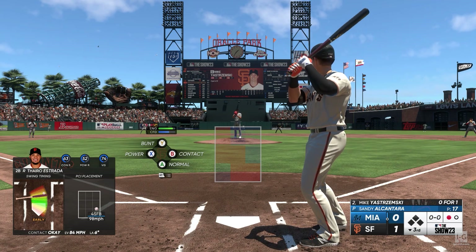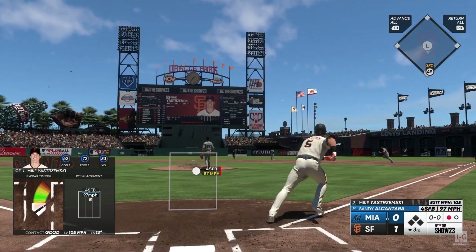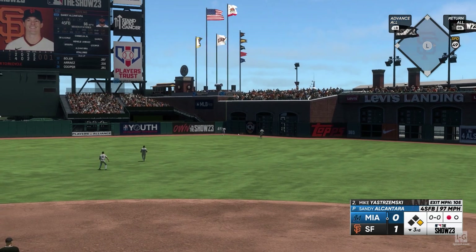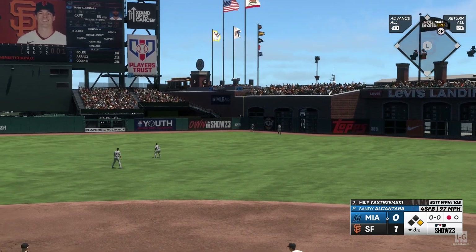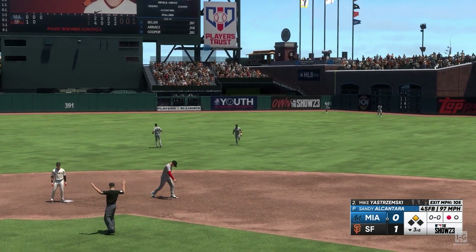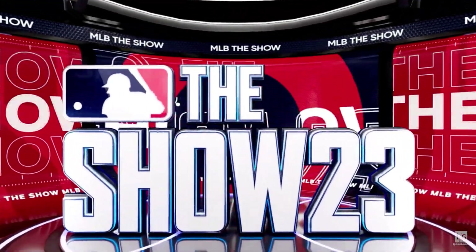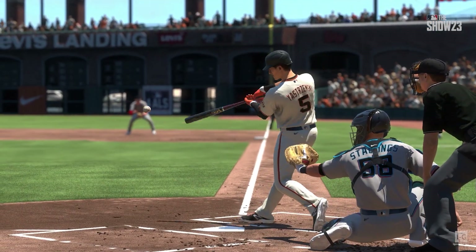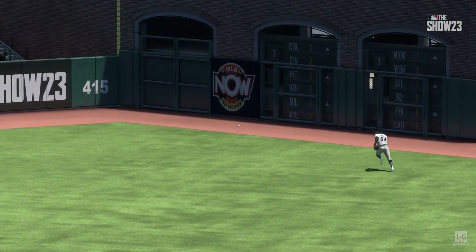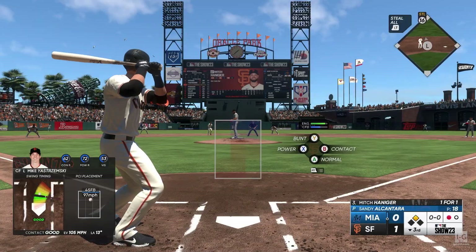Here comes Mike Yastrzemski to the plate. Ripped in right center and that should be extra bases. And into second with one away — that's a double. Those are the types of hits where you don't feel any vibration in your hands whatsoever. Such a good feeling. Got a good pitch to drive, stayed short with his bat path to the ball and caught it out front, stayed long in his follow-through. That's how you split the gap, and that's pretty much a double every time.